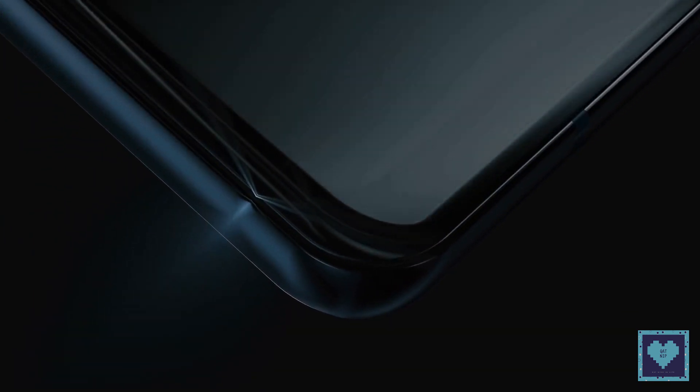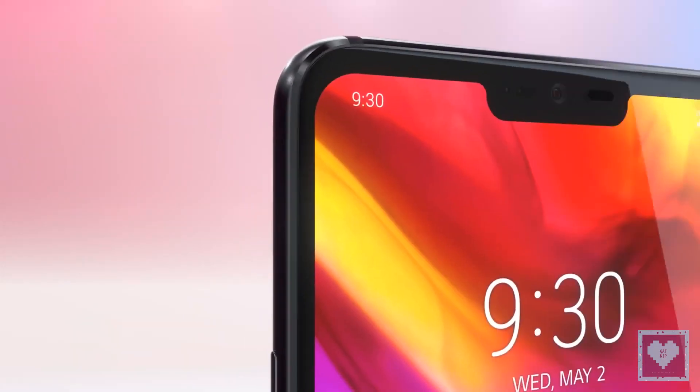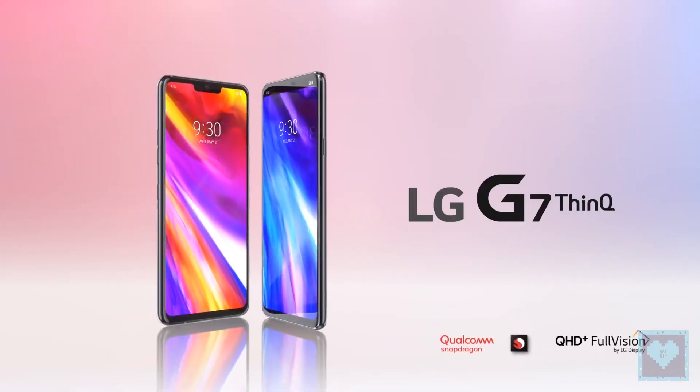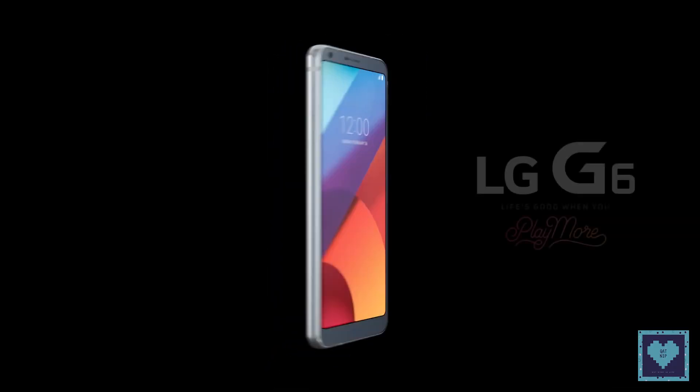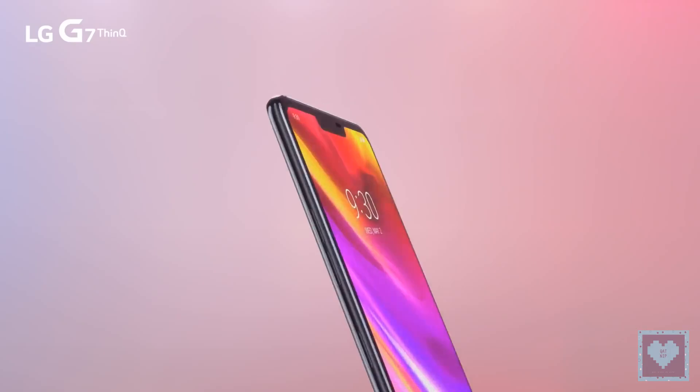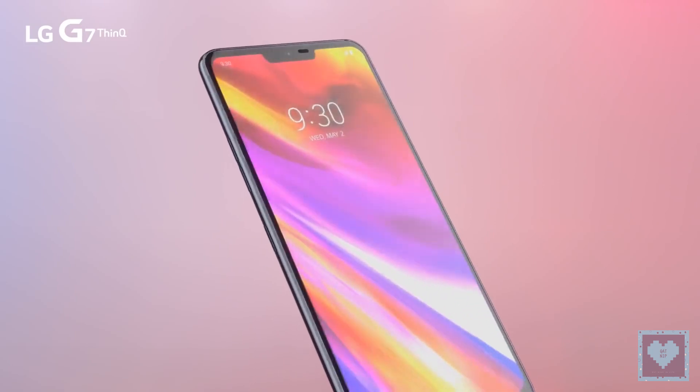After months of rumours and leaks, LG has finally revealed its flagship smartphone of the year, the LG G7 ThinQ and G7 Plus ThinQ Edition smartphones. These smartphones come as the successor to last year's LG G6, featuring better features and more powerful specifications.